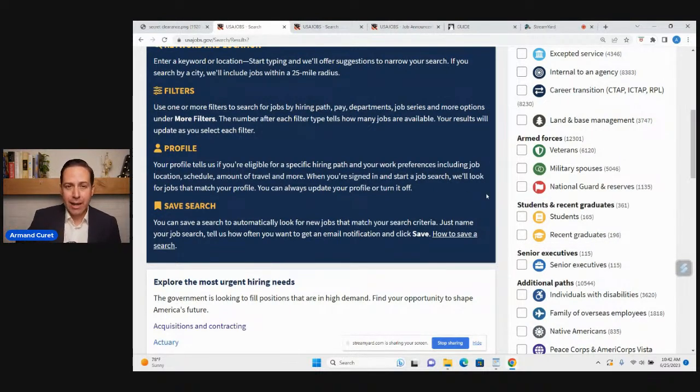Your degree does not have to be directly related to the job you're applying for. I know one person with a bachelor's in public administration who used the recent student graduate pathway to get into a 0560 budget analyst position. So even if you majored in history, don't let that deter you from using the recent student pathway. The major that you have doesn't have to match the job series.